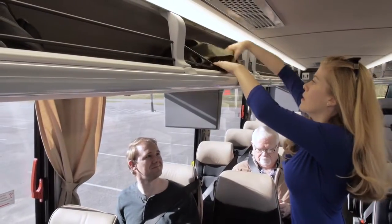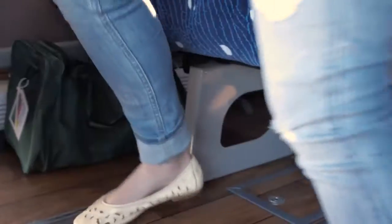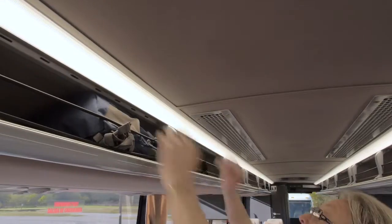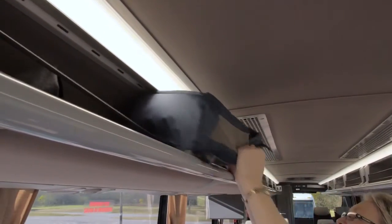Carry-on items should be placed in the overhead bin or under the seat in front of you. Do not place items in the aisle. Items in the overhead compartment may shift while the coach is moving, so use caution when retrieving your items.